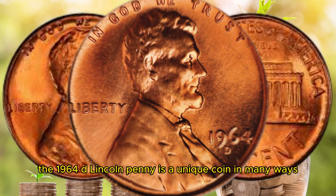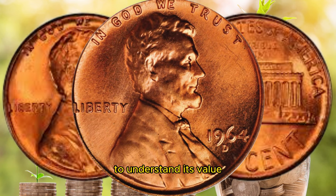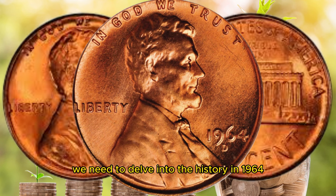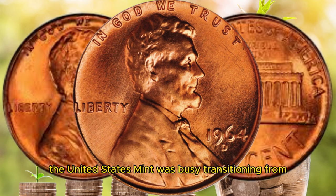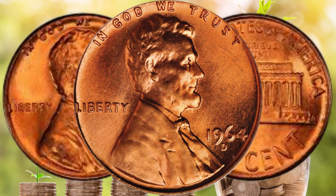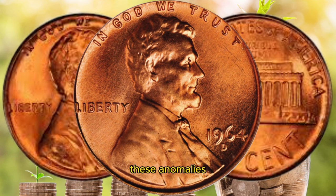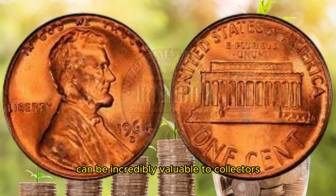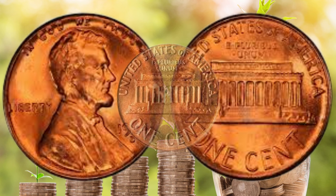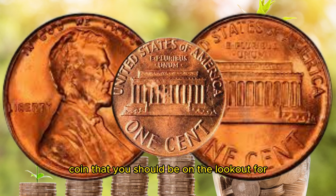The 1964 D Lincoln penny is a unique coin in many ways. To understand its value, we need to delve into the history. In 1964, the United States Mint was busy transitioning from the traditional 95% copper composition to a less expensive 95% zinc and 5% copper composition. However, a few rare anomalies slipped through the cracks. These anomalies, known as error coins, can be incredibly valuable to collectors, and the 1964 D Lincoln penny is one such error coin you should be on the lookout for.